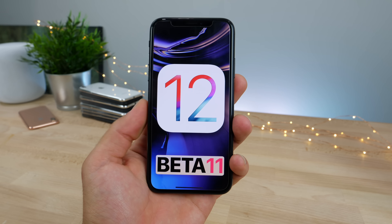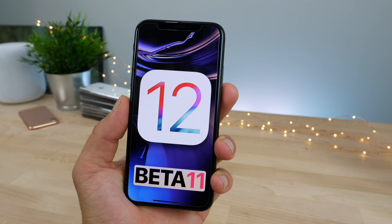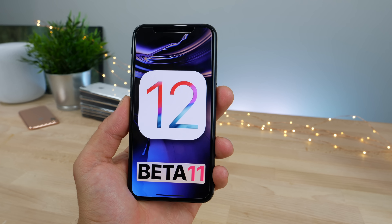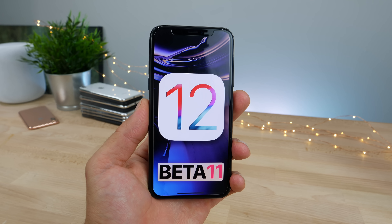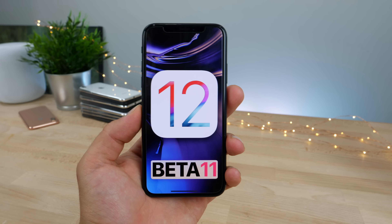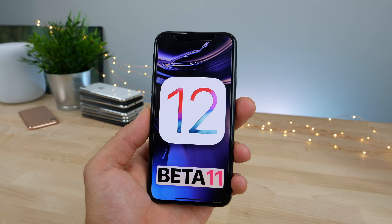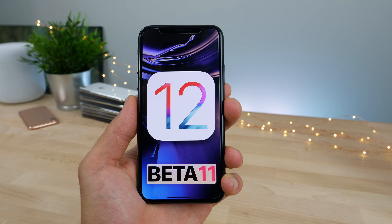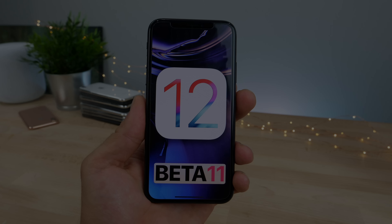So that's iOS 12 beta 11. I'm very sure we're going to see another one before the GM at least, so this really will be the most polished iOS update ever — I think you guys will absolutely love it. As for the final release date, we're going to see that on September 12th; that's apparently when the iPhones are getting released and Apple always drops the new iOS version after that. Thanks for watching — those are the latest changes and I'll update you on any in the future. Peace.